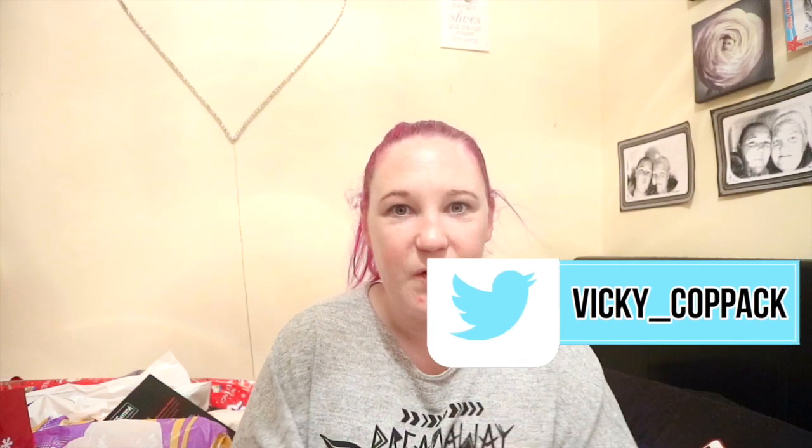Hey guys, and a Merry Christmas to you all! I can't believe Christmas is over now, but I hope you guys enjoyed all my Vlogmas — I tried my best to do it every single day, which I think I did. So obviously you know what this video is about: it's what I got for Christmas 2017. Before we start, in no way am I bragging at all — I'm just so grateful for everything that I got this Christmas.